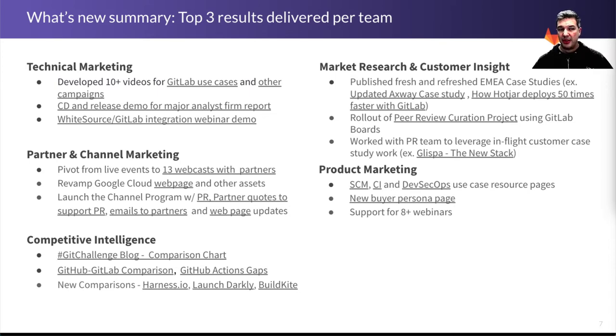The partner channel team has made a big pivot from all the live events that were planned to 13 webcasts with partners, done partner work on web pages, and helped the channel program get established and launched. Competitive intelligence has done a lot of great work, particularly around GitHub — including the GitHub challenge blog, a fantastic comparison chart, and GitHub action gaps. This happened around the time that GitHub realized we had the right pricing model all along.